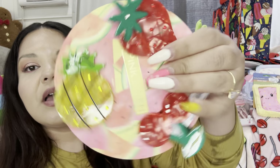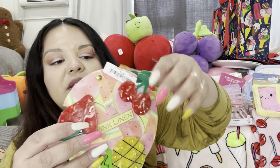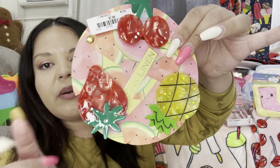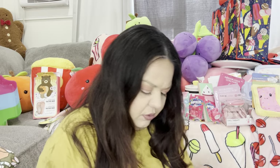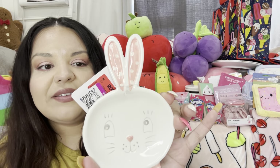I also got these — look how pretty they are! They were $7.99 and bring three big ones — cherries, pineapple, and strawberry. These are really big clips!